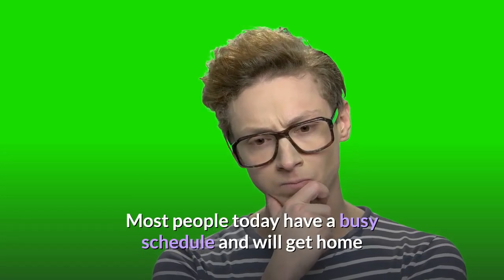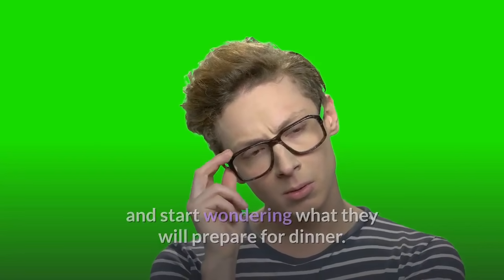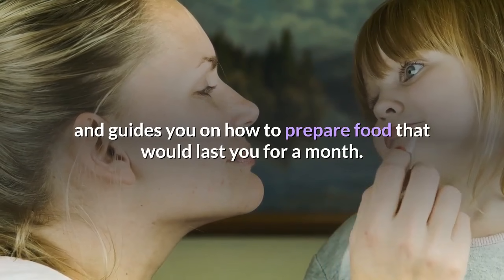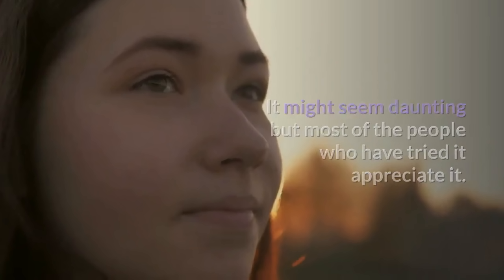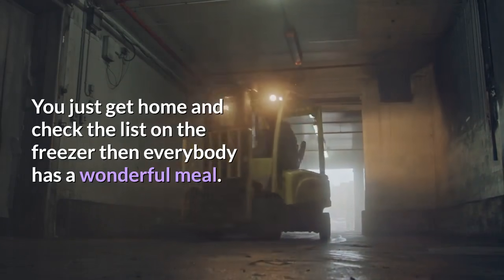Most people today have a busy schedule and will get home wondering what they will prepare for dinner. Frugal Moms Guide to Once a Month Cooking is a great option that guides you on how to prepare food that would last you for a month. It might seem daunting, but most people who have tried it appreciate it. You just get home, check the list on the freezer, and everybody has a wonderful meal.